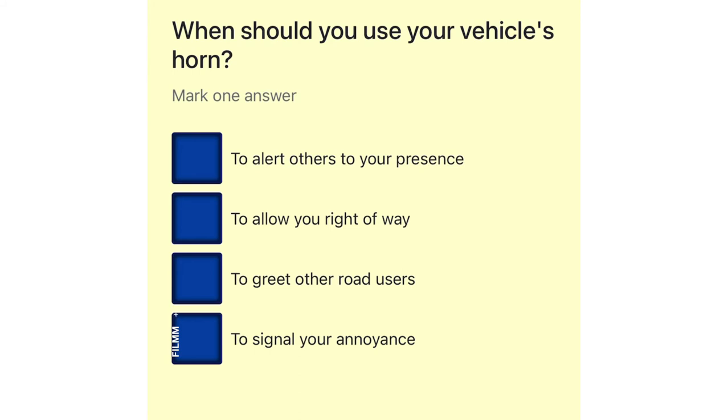When should you use your vehicle's horn? To alert others to your presence. To allow you right of way. To greet other road users. To signal your annoyance.